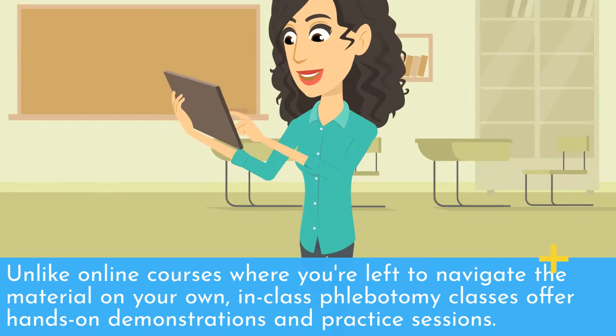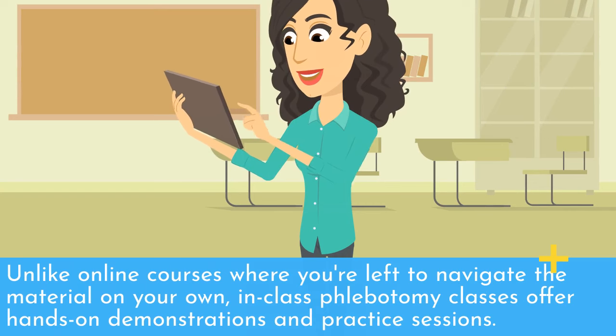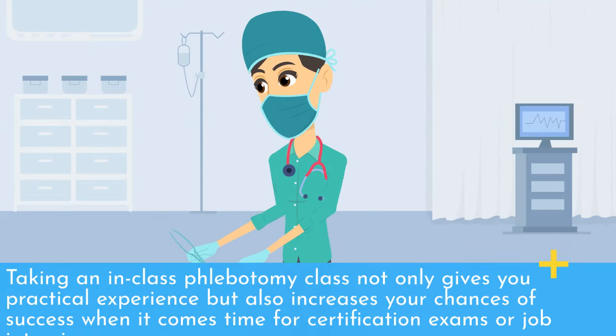Unlike online courses where you're left to navigate the material on your own, in-class phlebotomy classes offer hands-on demonstrations and practice sessions. Taking an in-class phlebotomy class not only gives you practical experience but also increases your chances of success when it comes time for certification exams or job interviews.